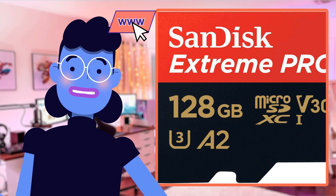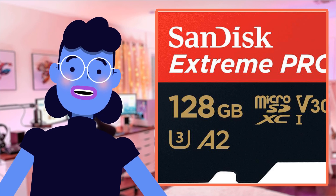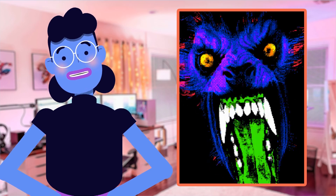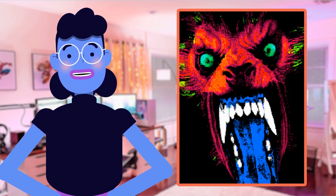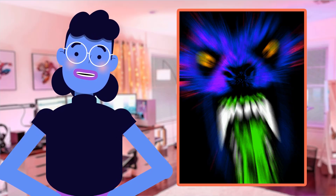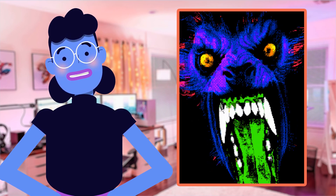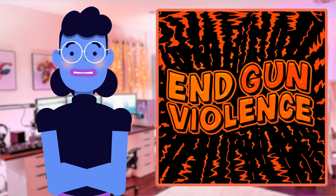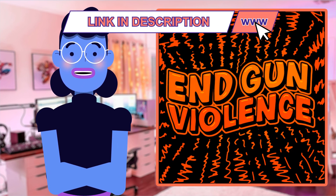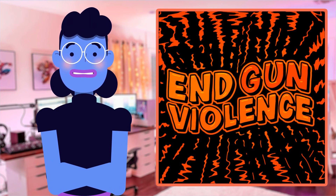As someone who loves photography and videography but always found myself running out of space on my device, the SanDisk Extreme Pro microSD card was a complete game changer for me. With its massive 128GB capacity plus read/write speeds up to 200MB/s (64GB to 1TB), it made transferring all my visual memories faster than I ever thought possible. Its shockproof protection allowed it to survive heart-stopping moments when capturing footage during outdoor activities like hiking or mountain biking.